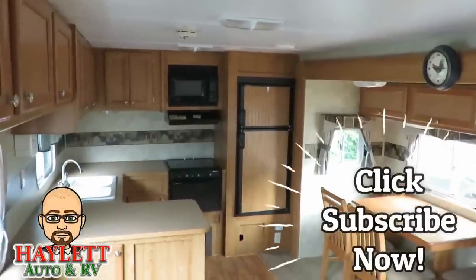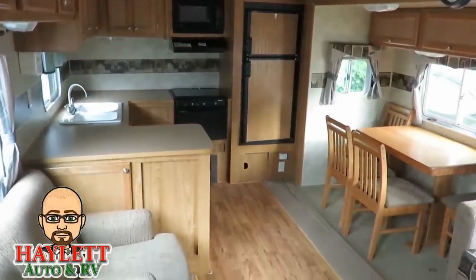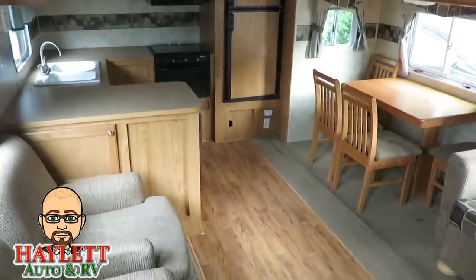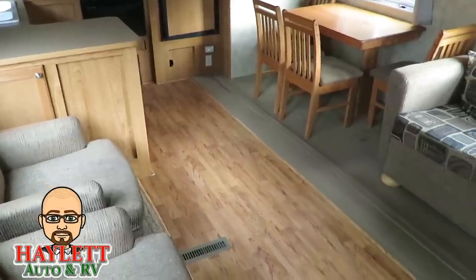You can see that it's got a rear kitchen, big countertops and cabinets, etc. I don't need to spend time talking about that. I'm going to spend time talking about the stuff you really want to know, like why am I calling this a handyman special?